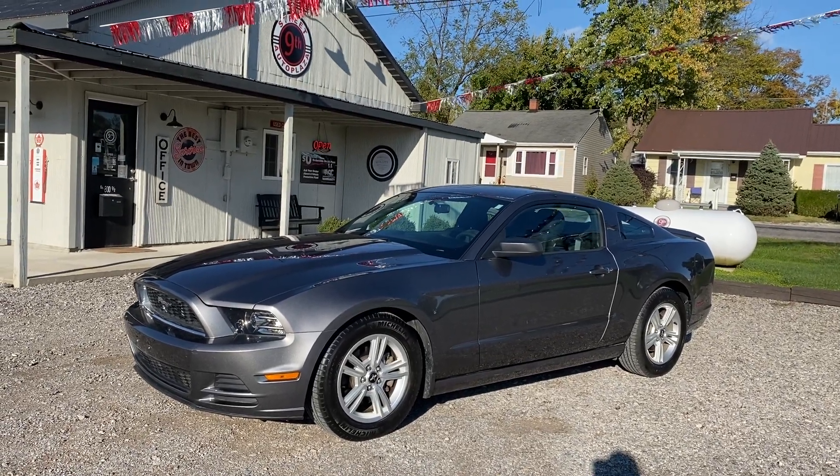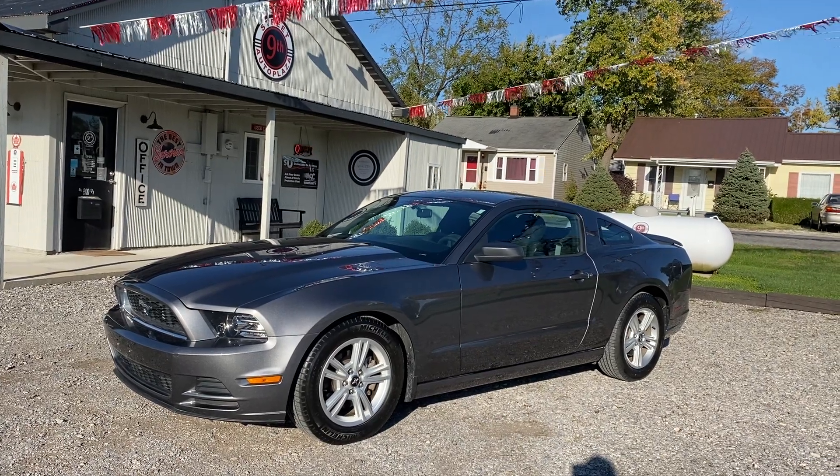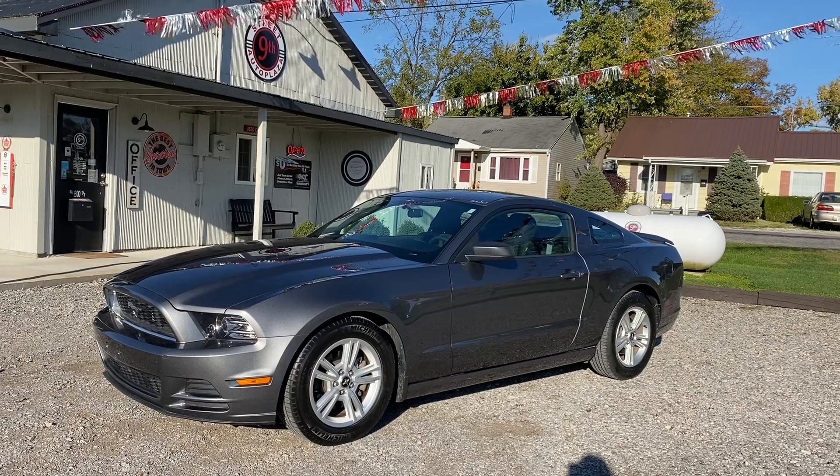Hi guys, it's Karen here at 9th Street Auto Plaza. This one just came in today. This is here on consignment, meaning it is not dealer-owned. This will be a private party sale.